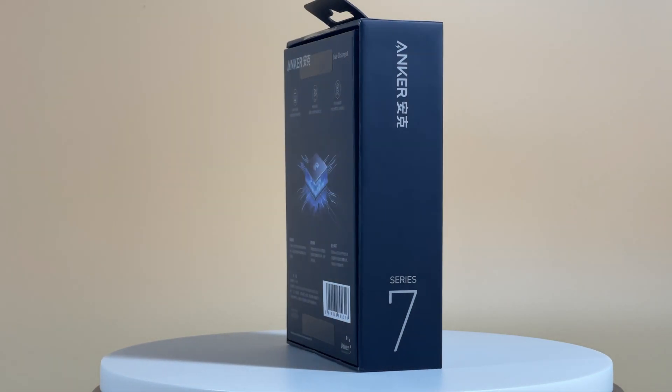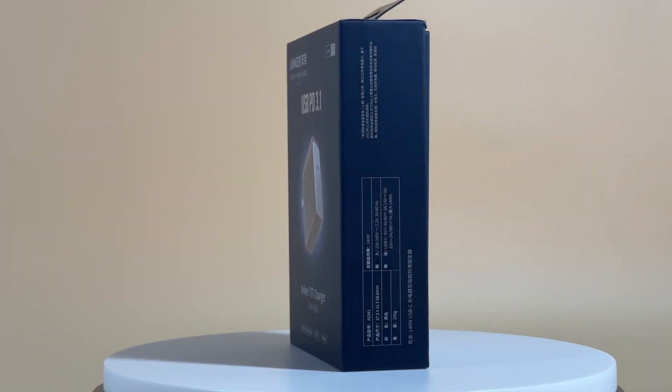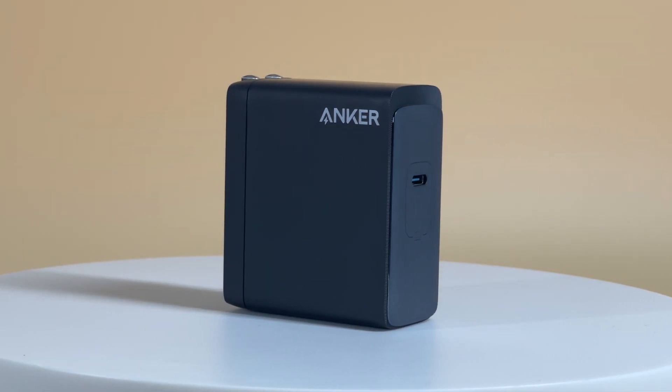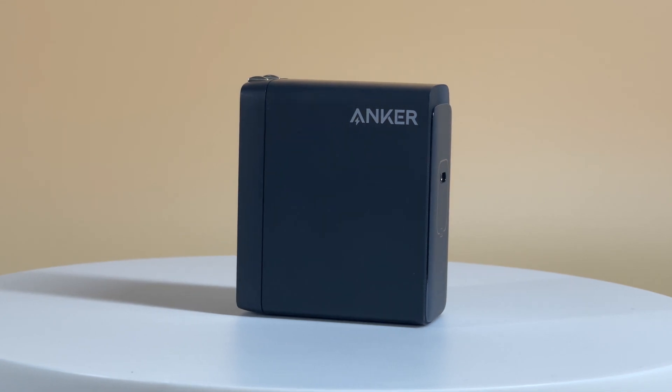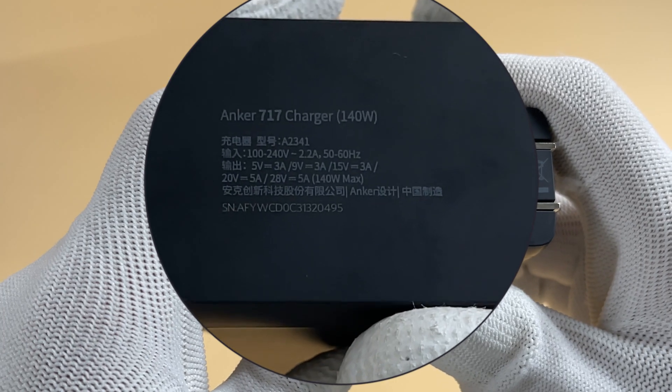Hello guys and welcome back! Today we'll have a charging compatibility test of the new Anker 140W GaN Charger 717. It adopts one USB-C port and foldable prongs and supports 140W max output.